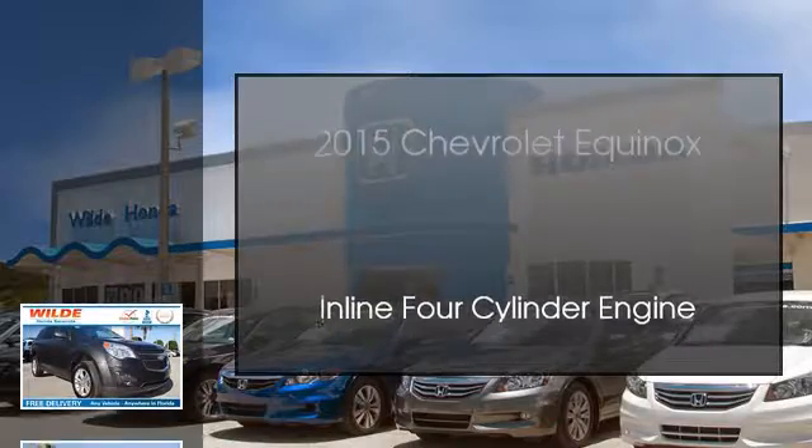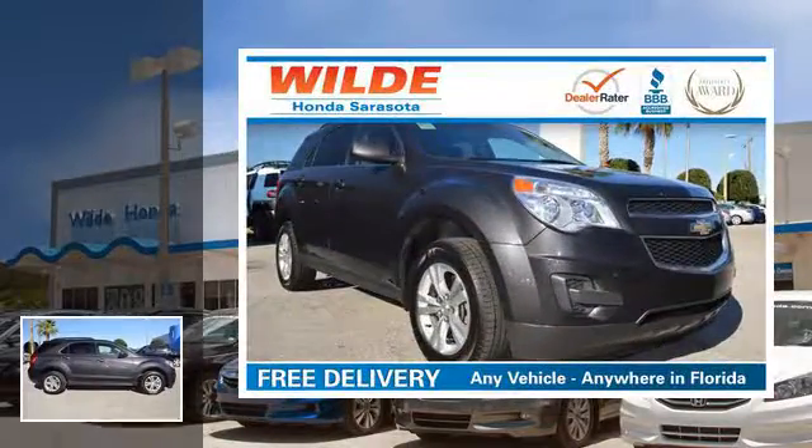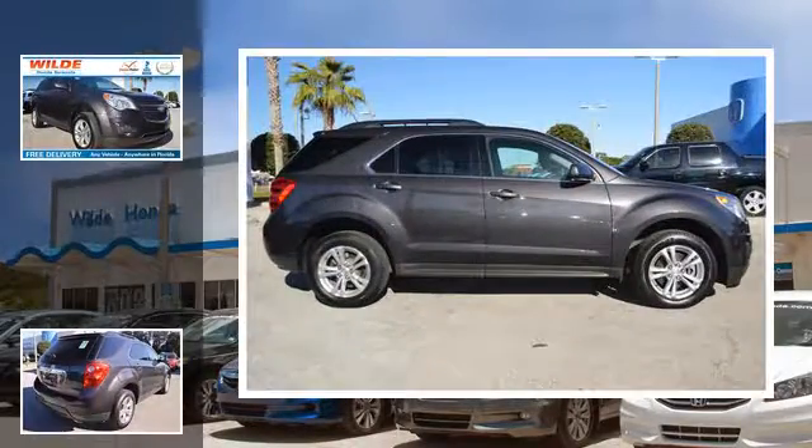This is a 2015 Chevrolet Equinox. This crossover has an automatic transmission and an inline four-cylinder engine.